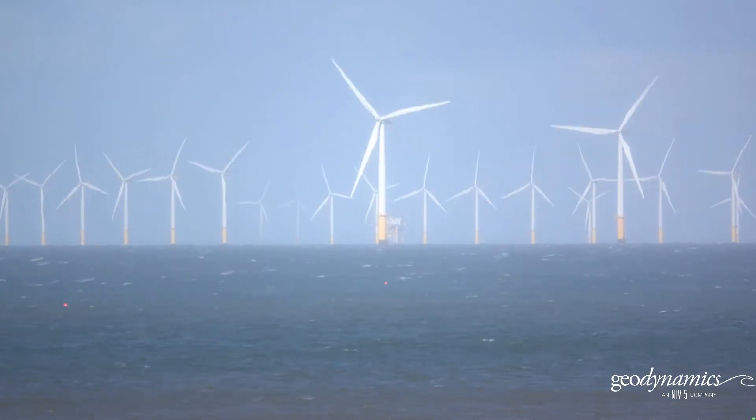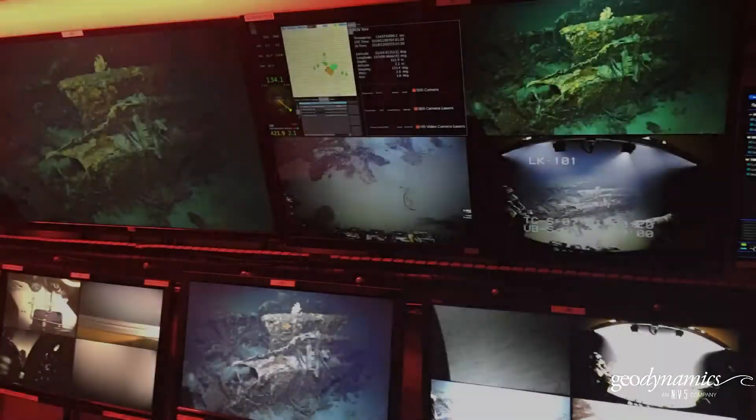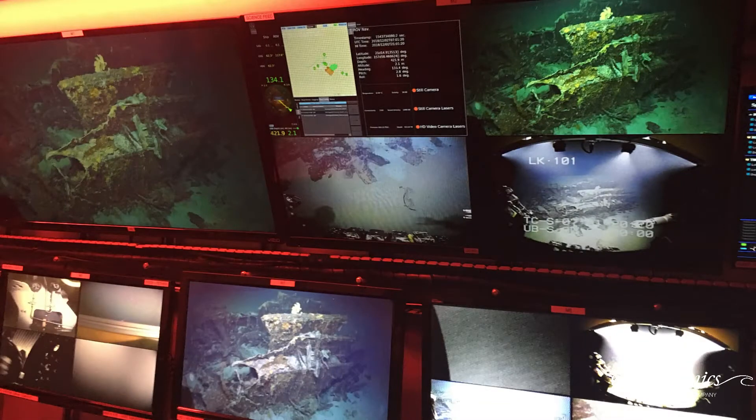The best sites for offshore wind generate the greatest results, and finding those sites requires the highest level of data quality using cutting-edge technologies managed by a team founded on scientific integrity.